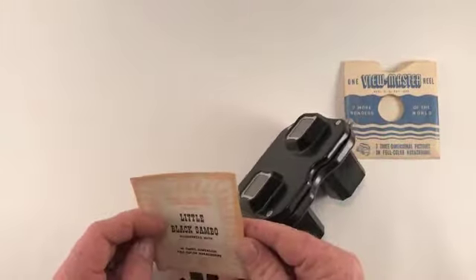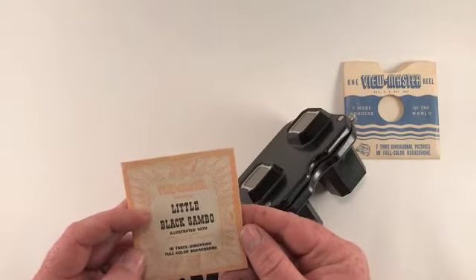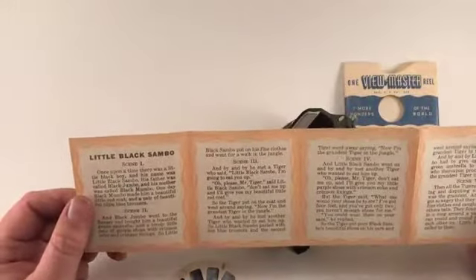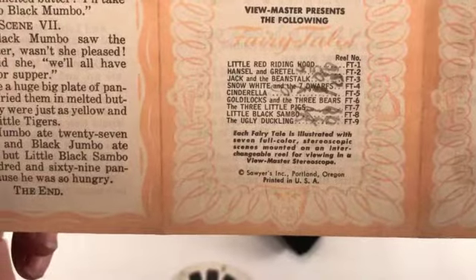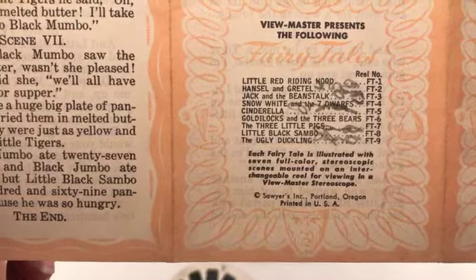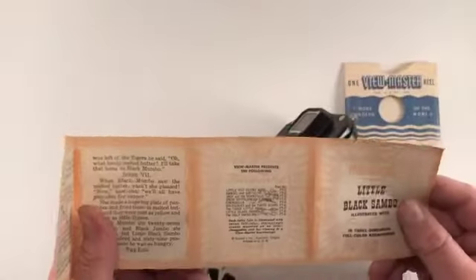So yeah, this one had the storybook with it. It has the seven scenes — five, six, and seven. You can see the different reel numbers, FT1 through FT9. These two are eight and nine.